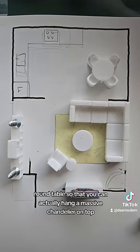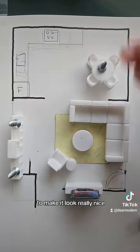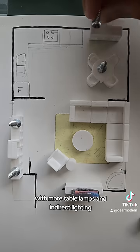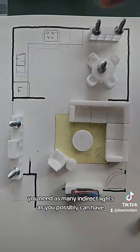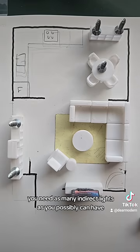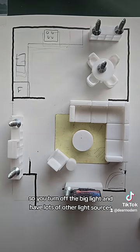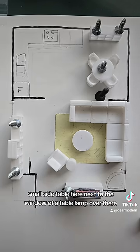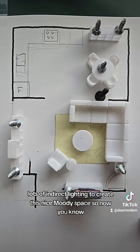Most importantly, for the dining room, go for a round table so that you can hang a massive chandelier on top to create a focal point and make it look really nice. A nice sideboard over here with more table lamps and indirect lighting — in a space like a basement with no windows, you need as many indirect lights as you possibly can have. Turn off the big light and have lots of other light sources: a floor lamp over here, a small side table next to the window with a table lamp — lots of indirect lighting to create a nice moody space.